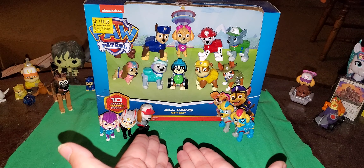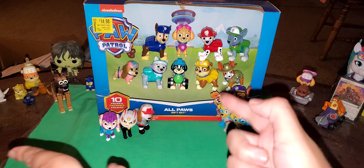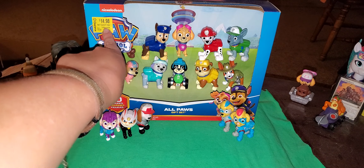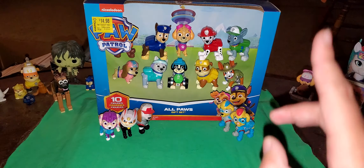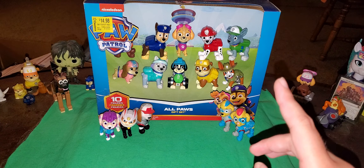Anyhow, enough blab. You didn't click on the video to hear me blab — you clicked on the video to see this. And in case you're watching, Catfog, I have your favorite character, Wildcat, in this video. I was trying to hint you on that. Anyway, today I'm reviewing the All Paws on Deck gift set.